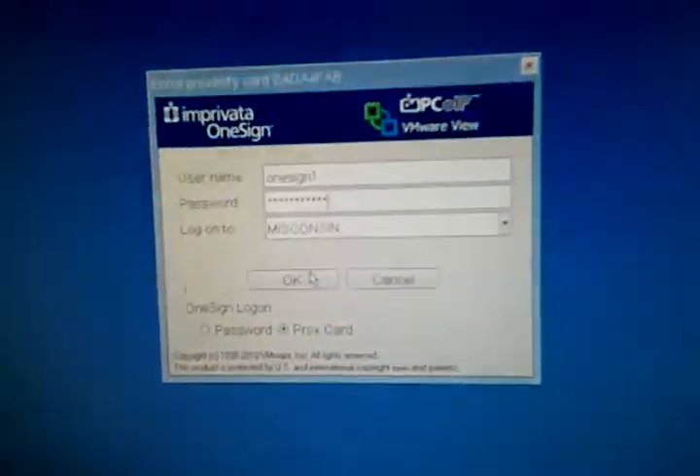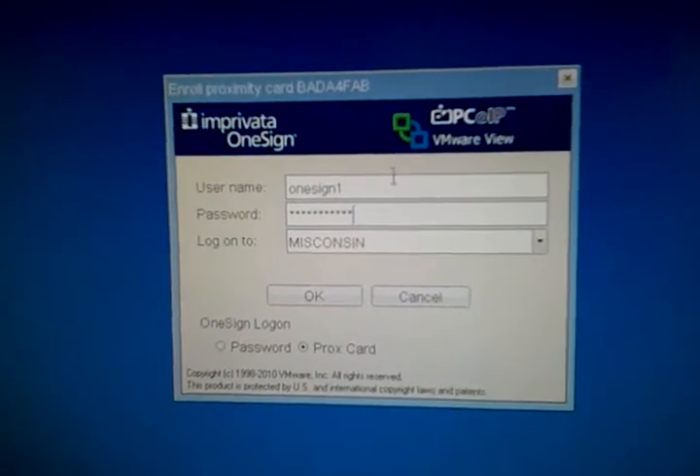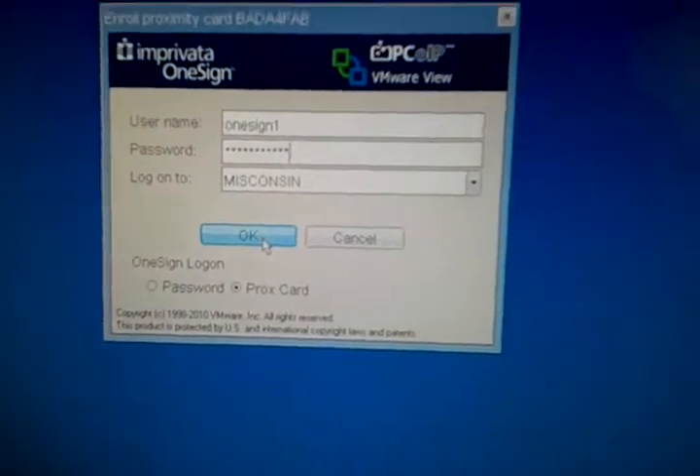They present the card and it prompts you to a screen where you enter your username, your password, and you click OK.